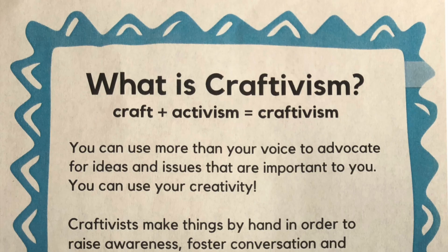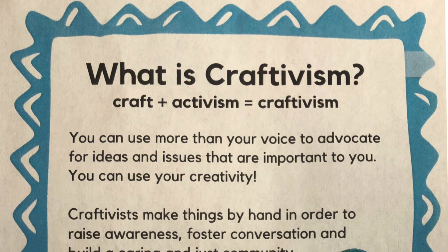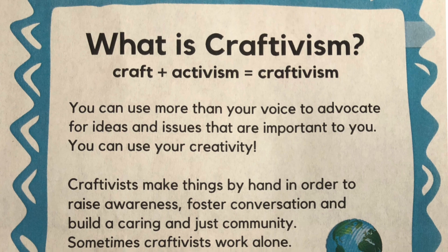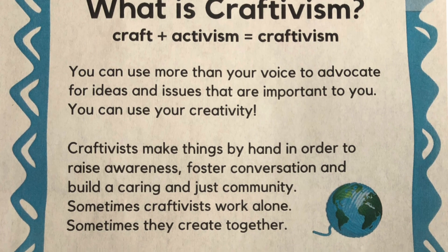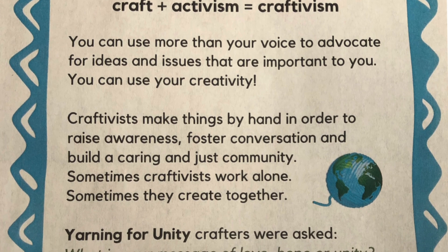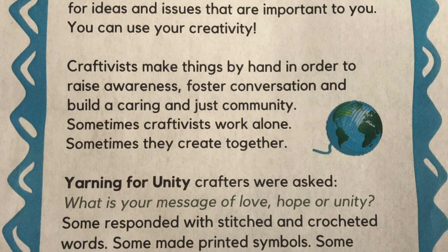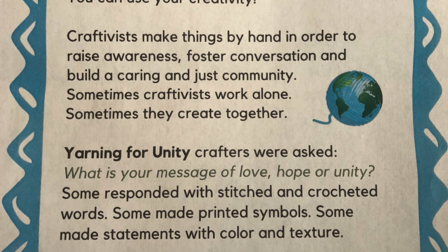So what is craftivism? Craftivism is when you take craft plus activism, put them together, and you get craftivism. You can use more than your voice to advocate for ideas and issues that are important to you — you can use your creativity. Craftivists make things by hand in order to raise awareness, foster conversation, and build a caring and just community. Sometimes craftivists work alone, and sometimes they create together.